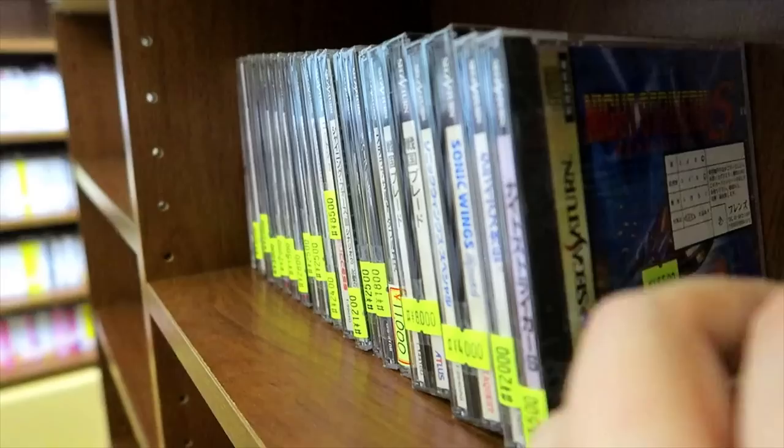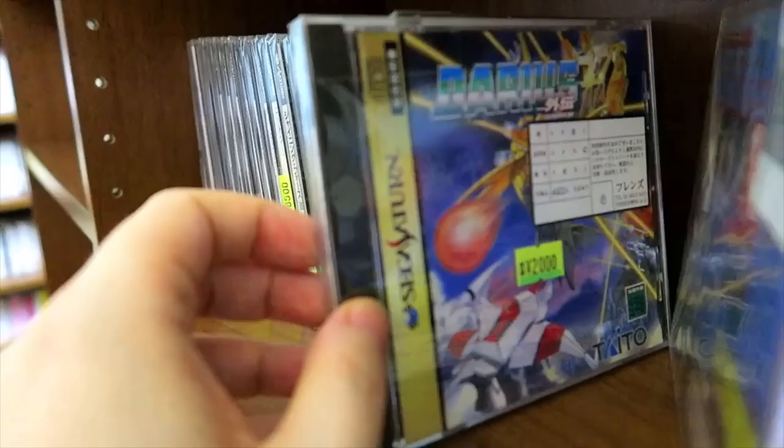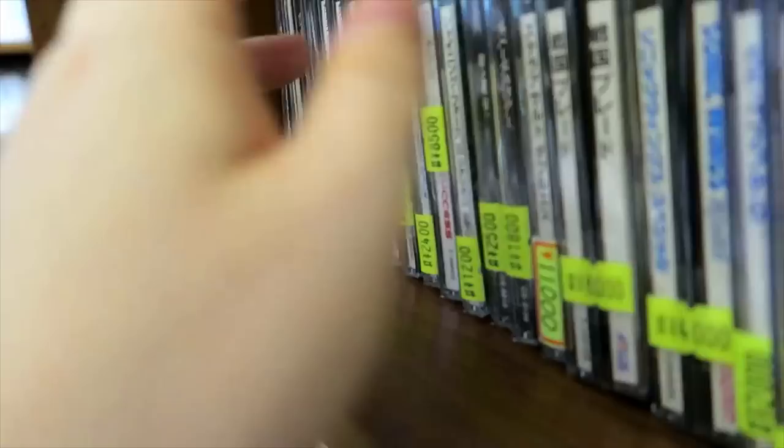On this floor we'll find all of the Saturn games, Dreamcast games, PS1, PS2, and then lots and lots of soundtracks. We've got some really good stuff here — Sengoku Blade and Sonic Wing Special. Just lots of good Saturn stuff right here. This is some of their lower-priced Saturn stuff. Guardian Heroes for 3,000 yen — that's nice.